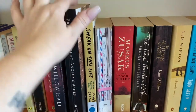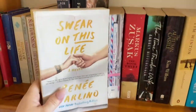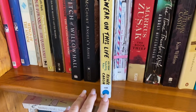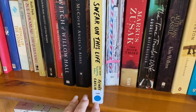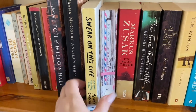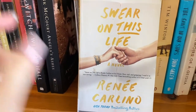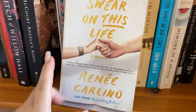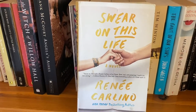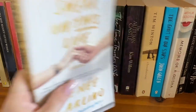Angela's Ashes — cried my eyes out like a sook. Swear on This Life — now this one here, I get a lot of my books at library sales. We have a fill-a-box for $5, so I like to save money. I got Swear on This Life by Renee Carlino. I'm not really big into the romance genre, but this one — I cried a lot.